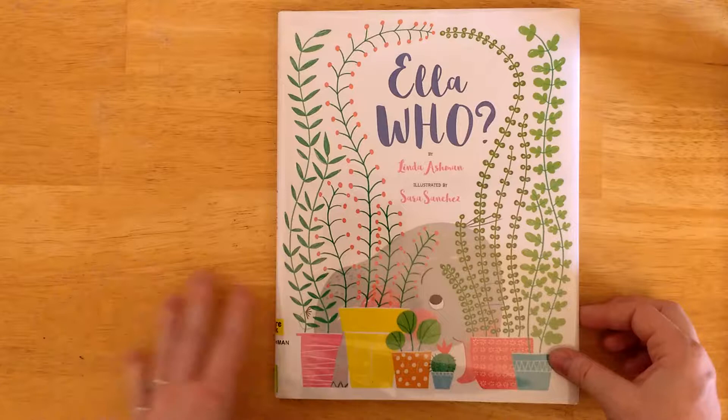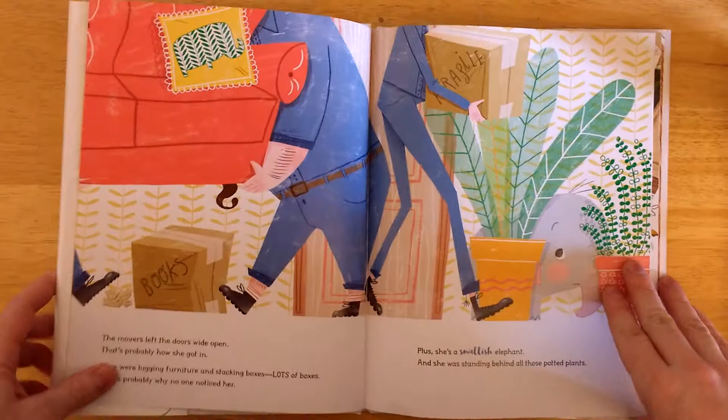Hi everybody, thanks for watching The Great Green Room. My name is Julia. Today we're going to be looking at Ella Who by Linda Ashman, illustrated by Sarah Sanchez.